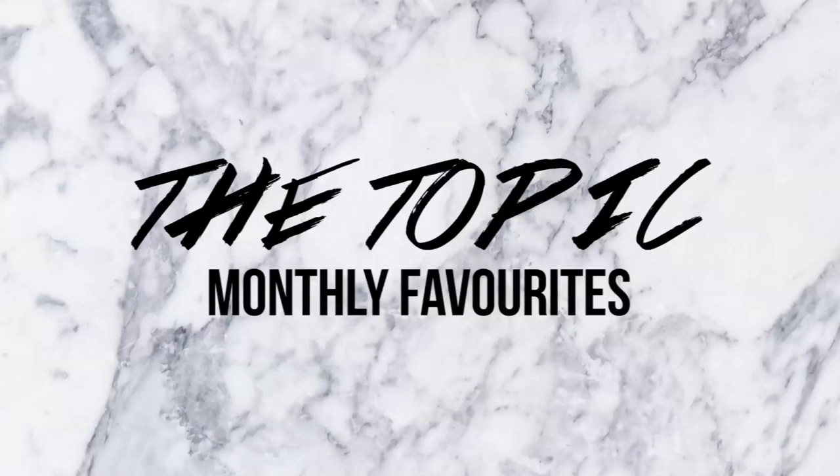Hey guys, welcome back! It's Shay and it's Lane, and today we are doing our monthly favorites. We're going to kind of touch base on some of the things we liked and some of the things we didn't like.